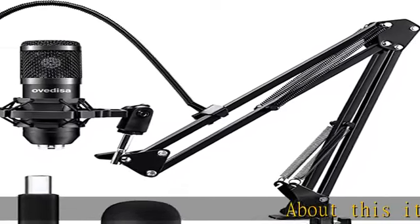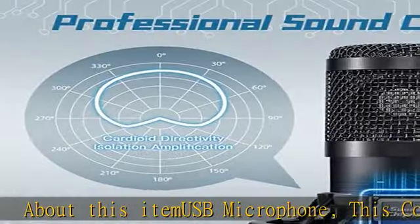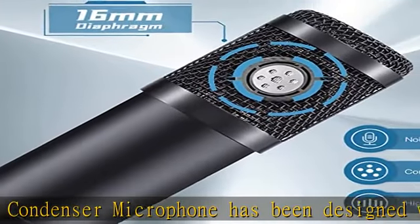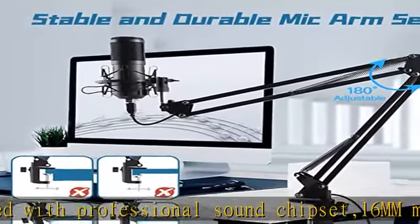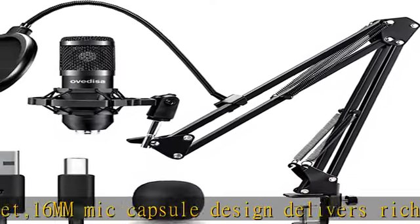About this item: USB microphone. This condenser microphone has been designed with a professional sound chipset. The 16mm mic capsule design delivers rich, detailed sound, supporting sample rates up to 192kHz/24-bit. Wide frequency response and high sound pressure level enable the mic to obtain more real and delicate sound.